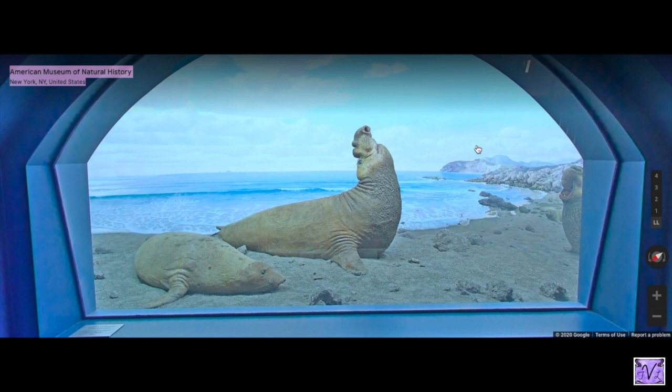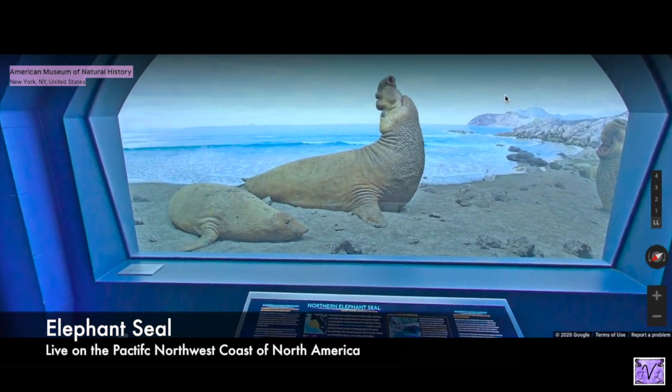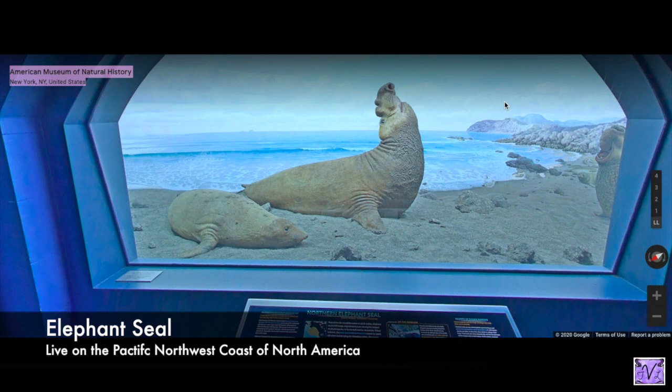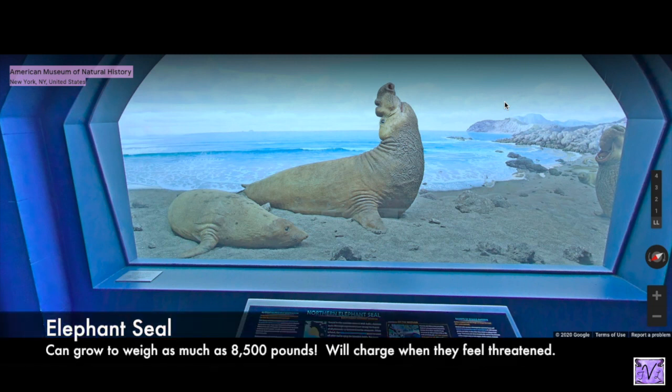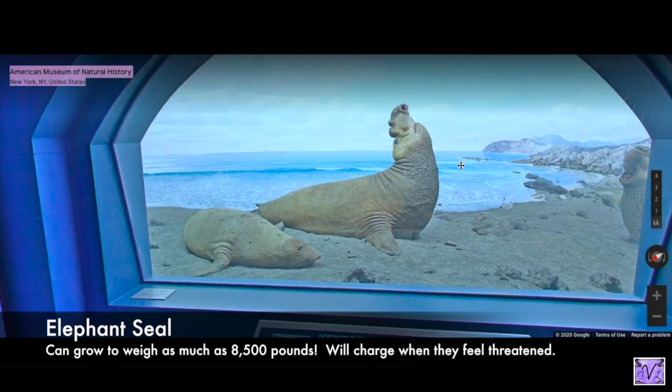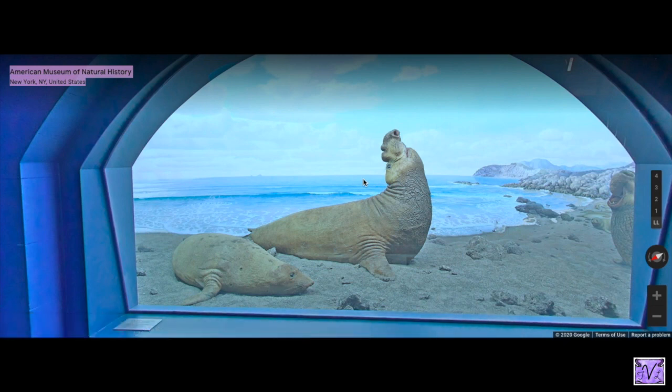This guy is super scary — he is an elephant seal. They're named that because they have something like a trunk. Elephant seals live on the Pacific coast of our country and they get really, really big. He can maybe weigh about 8,500 pounds. This is probably the closest you'd ever be able to get to one and look at what they look like, how they stand, how they move. Scientists can look at specimens like this and get ideas about all of that.